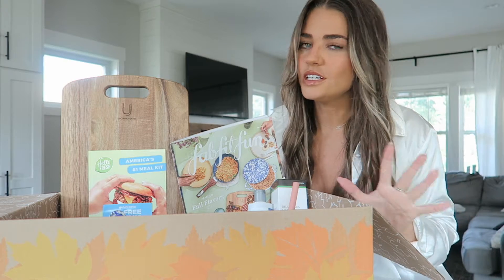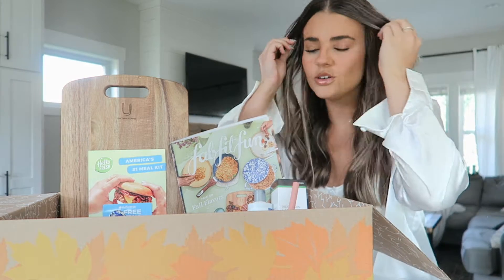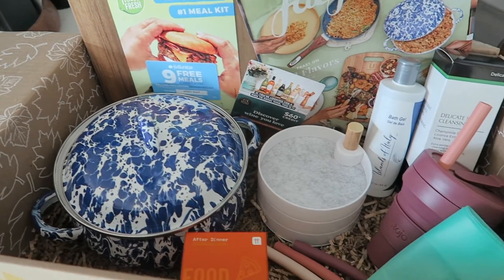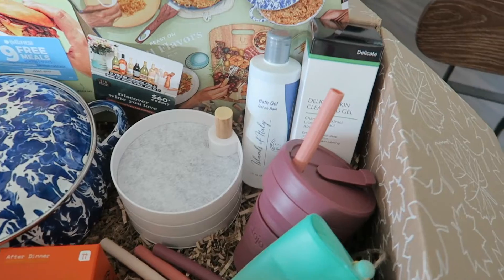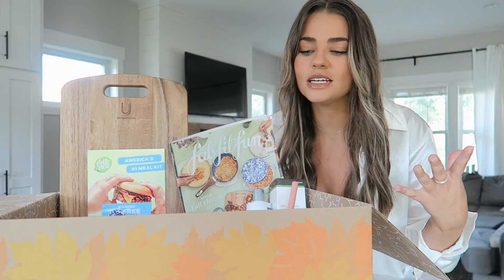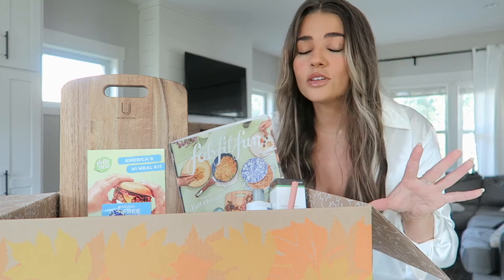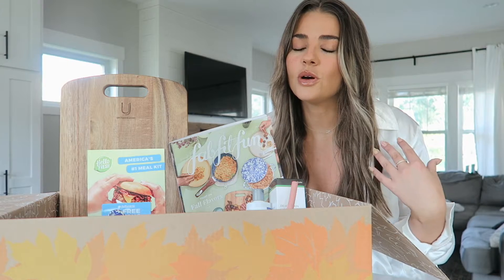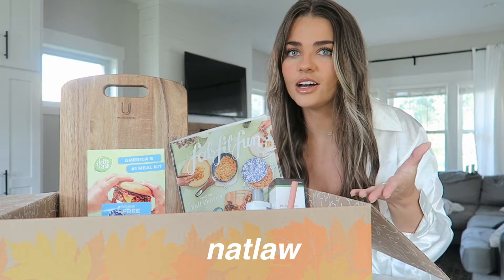Before you continue with the vlog, I wanted to pop in and show you today's sponsor — I'm so excited, it is FabFitFun. If you don't know, FabFitFun is a seasonal subscription box where you can customize what's in your box. The deal is absolutely insane — depending on the items you pick, the box is up to a $300 value, and with my code on the screen you can get it for $39.99.